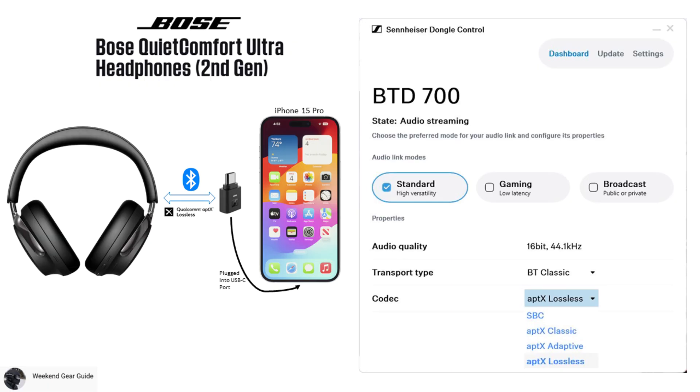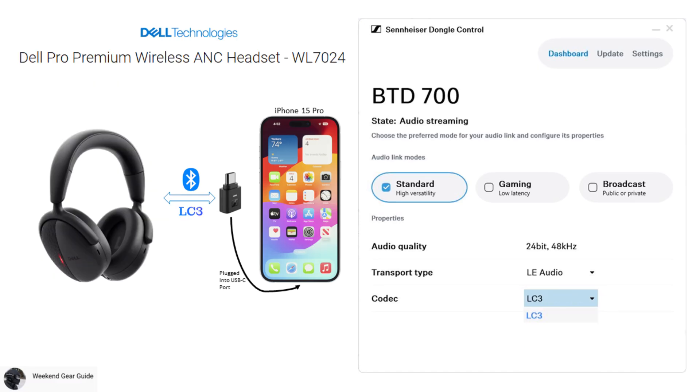Another example is the Bose QuietComfort Ultra Headphones second generation, which uses aptX Lossless for audio streaming since it's the best audio codec supported on these headphones. A third example is the Dell WL7024 wireless premium headset, which uses the LC3 codec over LE audio since this is the best audio codec supported on these headphones.